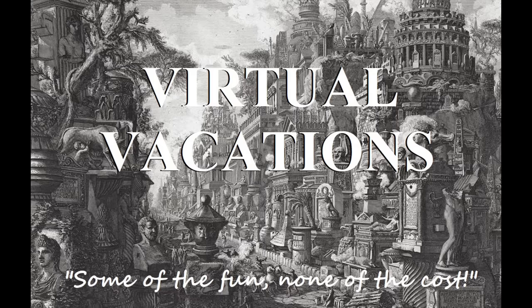Welcome to the second episode of Virtual Vacations. I'm Dr. Garrett Ryan, and as in the Vatican Museum's video, my goal is to explore an overlooked aspect of a famous place — in this case, the pre-Renaissance history of St. Peter's Basilica.